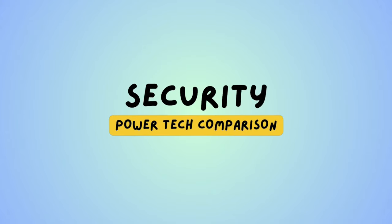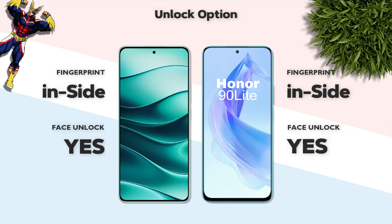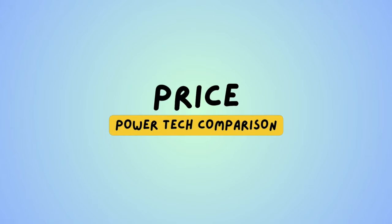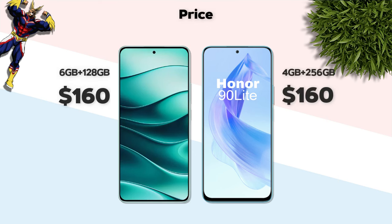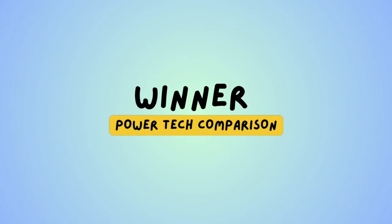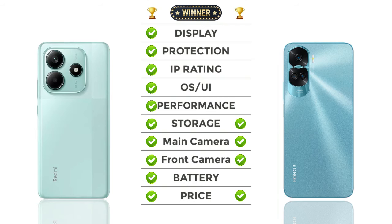Security: both mobiles have an in-display fingerprint sensor — same. Price: both mobiles are almost the same price. Overall winner: Redmi Note 14 wins.